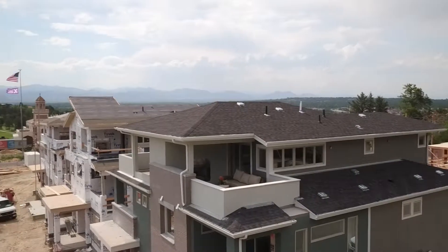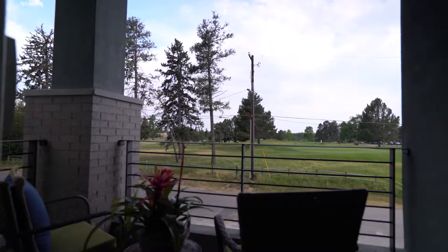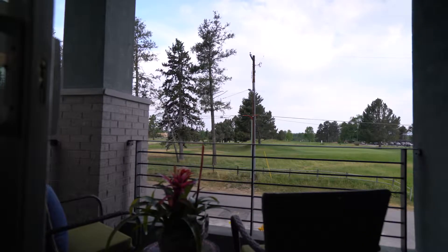They are overlooking the golf course and they have just expansive views, and right off of your master you can sit outside and enjoy your coffee and take a look at the golf course and beautiful Denver.